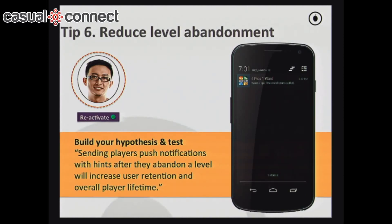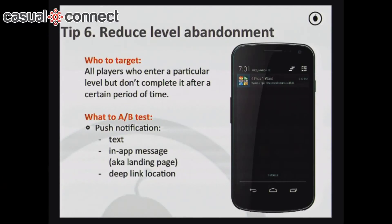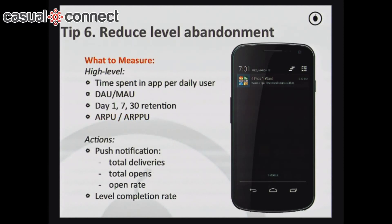Another reactivation idea is level abandonment — the same concept as purchase abandonment, but for players who get stuck in a particular level and end up churning. You identify those users and send them a hint at the right time to bring them back into the game. This doesn't feel intrusive because the push is related to what they actually did in the game. Your goal is to get more people to complete the game and become more engaged.